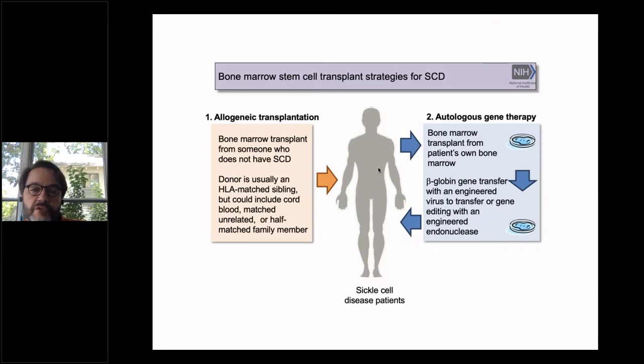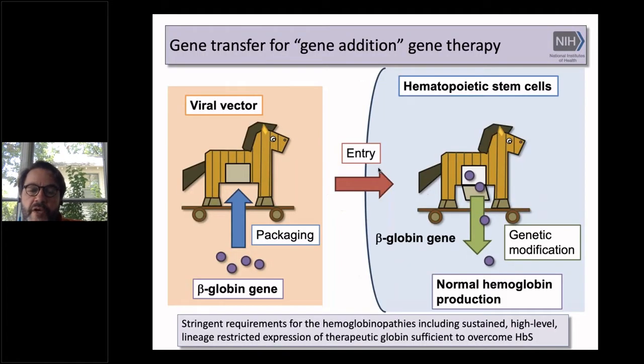We've been focused on two approaches: one allogeneic, from a matched sibling, which has been most successful. Those patients have greater than 95% cure rates now, but most don't have a donor. So we've been working in parallel on autologous gene therapy, and I'll show you our efforts to transfer the beta globin gene with an engineered virus, though we hope to move to gene editing as well.